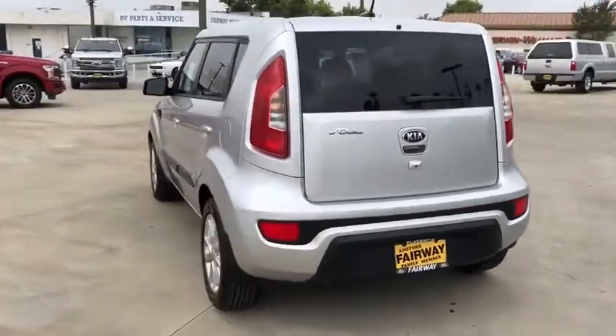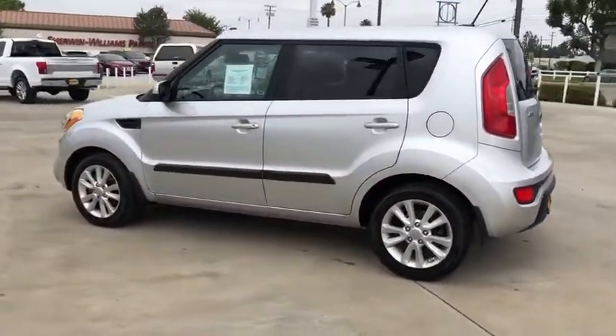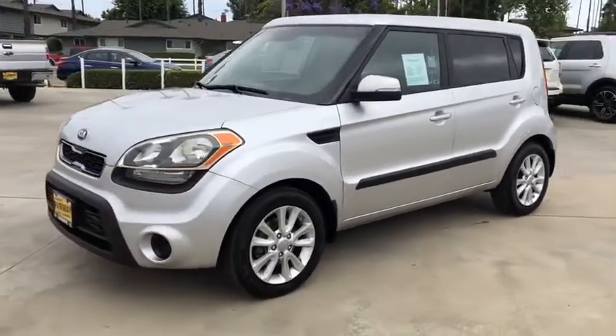This vehicle has less than 105,000 miles. Here are some of this vehicle's great options: Traction Control, Stability Control, Keyless Entry, Anti-Lock Braking System, Bluetooth Wireless Data.